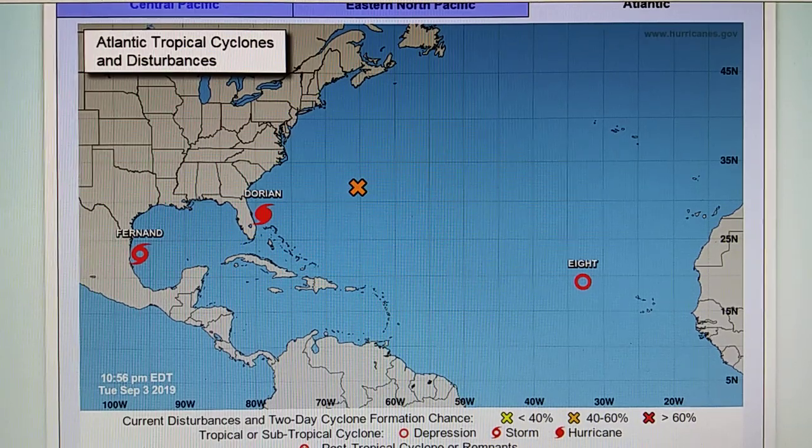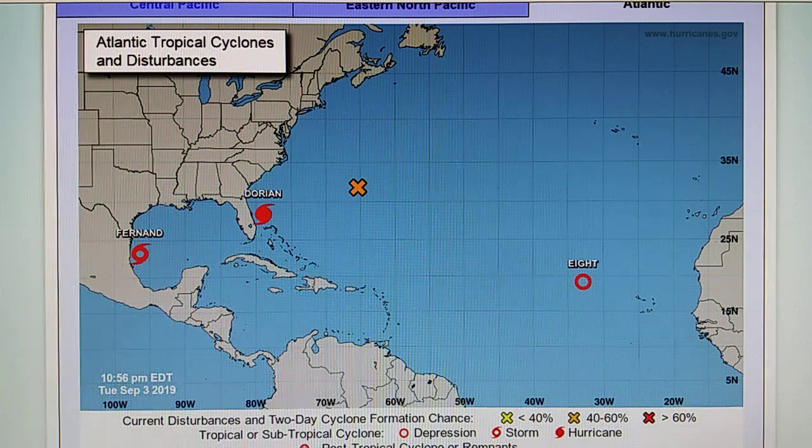Today is September 3rd, 2019, right now at 10 PM. We have a temperature of 78 degrees here in the foothills of Los Angeles. The relative humidity is 51 percent, the dew point is 58 degrees, and the barometer is reading 29.91, or about 1,018 millibar.